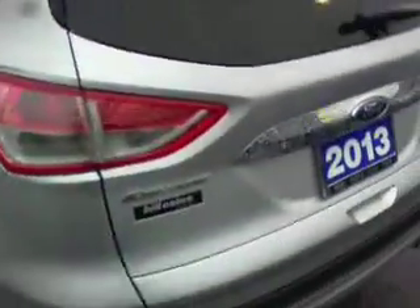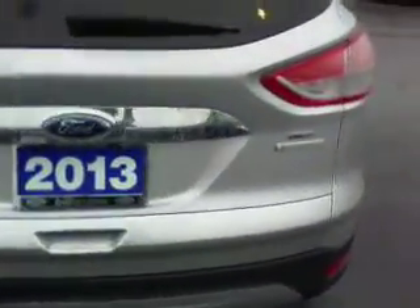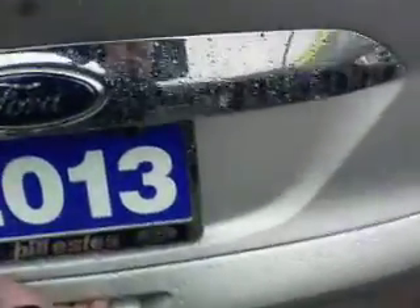Plenty of room here in the back. Looking all the way around to the back — it is the EcoBoost, so it is a turbo. Nice room in the trunk. Those back seats actually do fold flat as well, and the headrests do fold down.